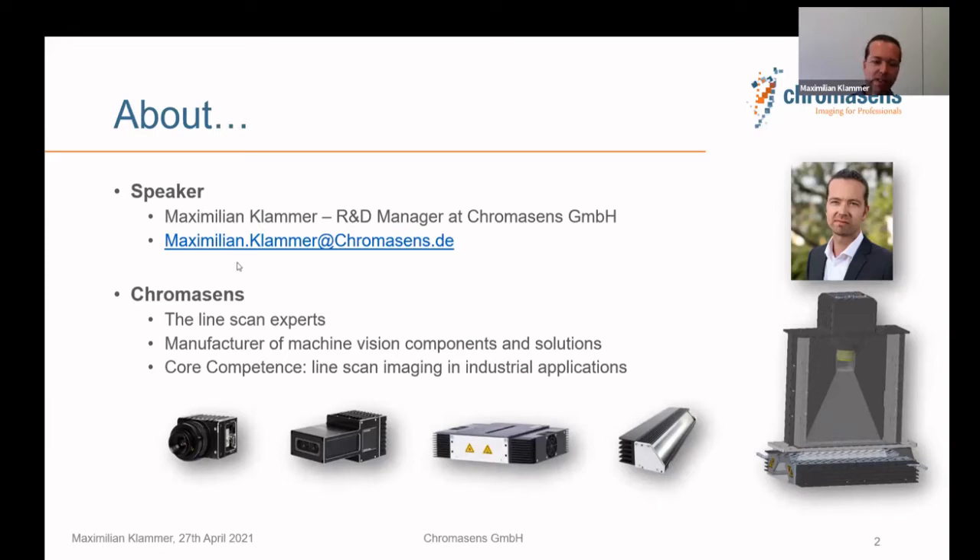ChromaSense are the line scan experts. We manufacture and develop line scan camera systems like machine cameras and stereo cameras — which will be the topic for today — as well as light sources and fully integrated systems for applications from printing to road inspection to PCB inspection. We'll have a brief look into this, focusing on 3D today.